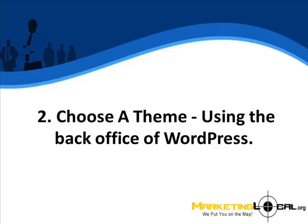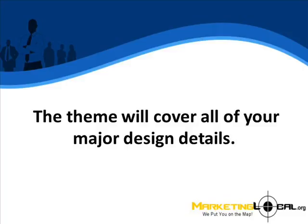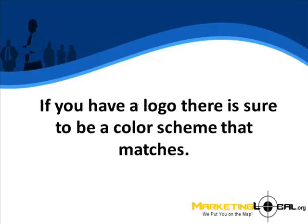Step 2: Choose a theme. Using the back office of WordPress.com, you can search for themes for your website. The theme will cover all of your major design details. You can search by a number of different parameters that will allow you to find the perfect theme for your business. If you have a logo, there is sure to be a color scheme that matches.